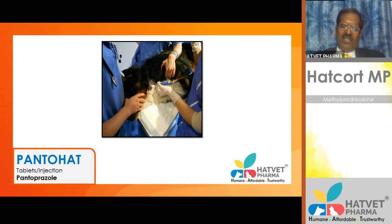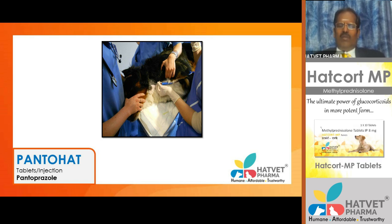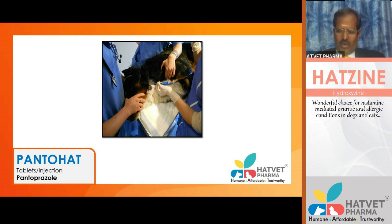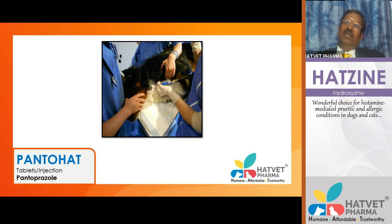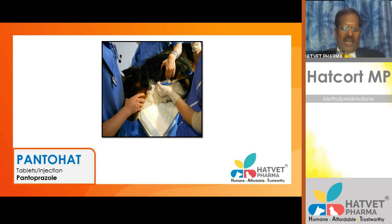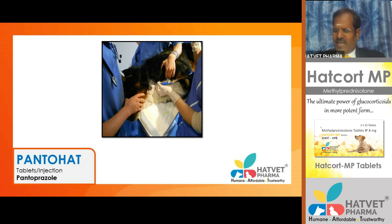Collecting from the jugular vein in an animal with a bleeding disorder can result in uncontrolled subcutaneous bleeding, tracheal compression, dyspnea, and emergency episodes. Donors should have hemoglobin at least 10 g/dL, PCV 30–40%, and RBC 5–6 million per cubic millimeter. The animal should be calm. Owner consent must be obtained. Animals with dilated cardiomyopathy or other organ problems should be screened out before blood donation.